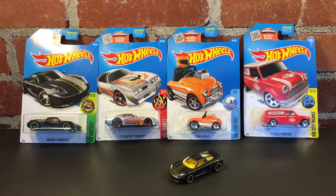So that's my mini haul for today: Austin Mini Van, Pedal Driver, Pontiac Firebird, and a Porsche Carrera GT times two. Thanks for watching. Have a great day.